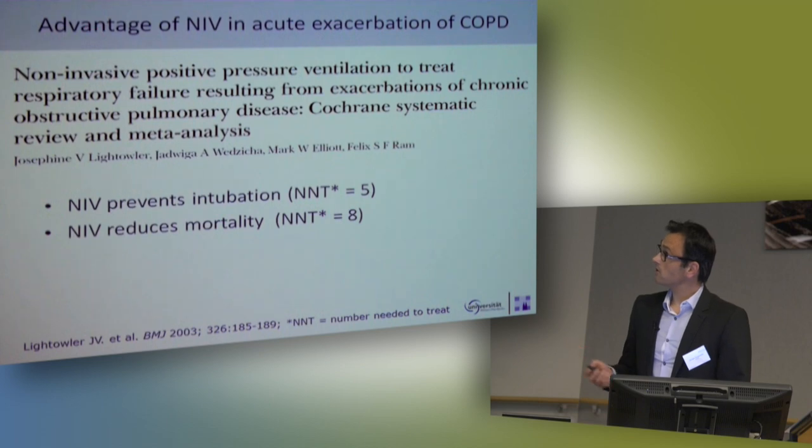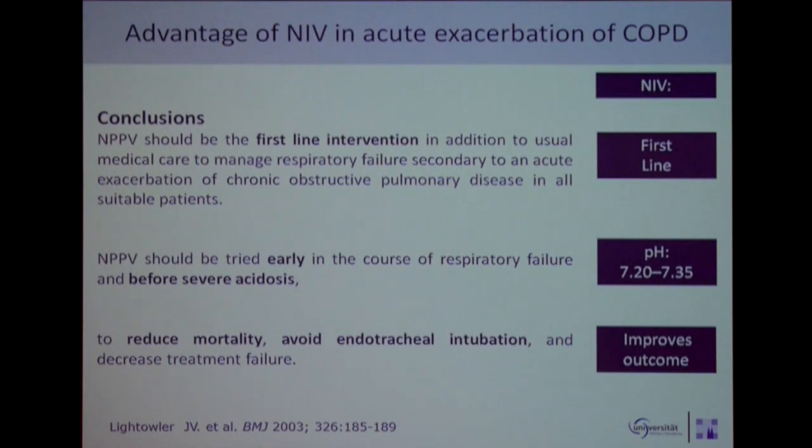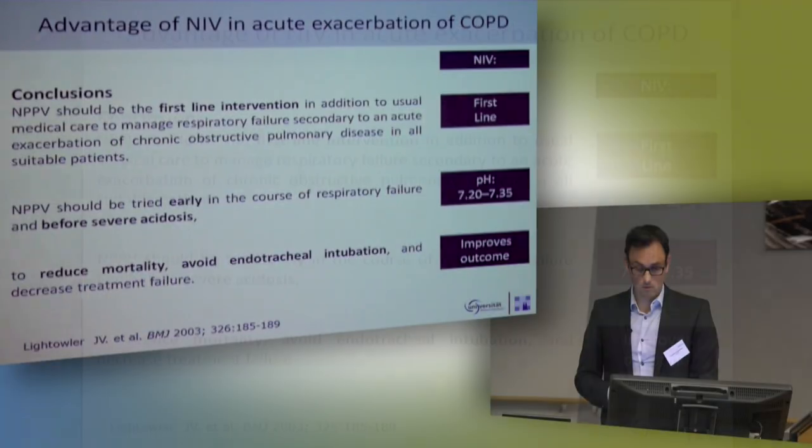You all know the advantage of non-invasive ventilation in acute exacerbation of COPD. You have a very low number needed to treat to prevent one intubation and to reduce mortality. This has become widely accepted during the last 10 years — that NIV is a first-line intervention for a patient with acute exacerbation of COPD. You should use it early in the course of respiratory failure if the pH is between 7.20 and 7.35, as it reduces mortality and can avoid endotracheal intubation.